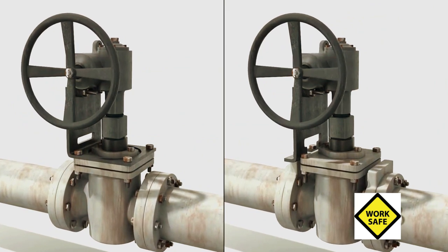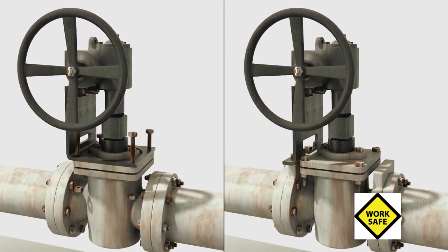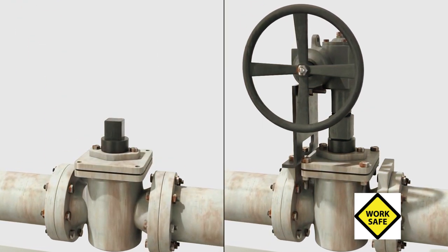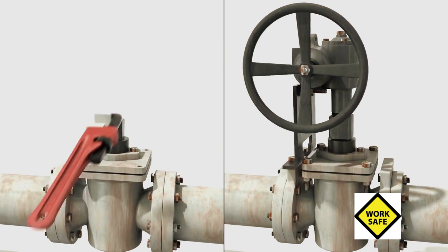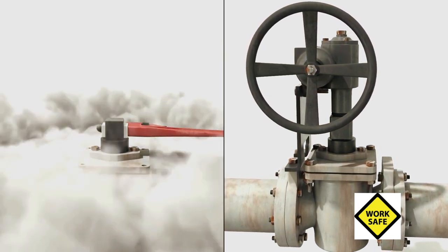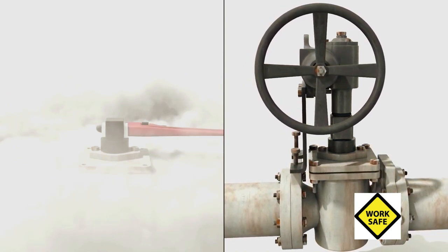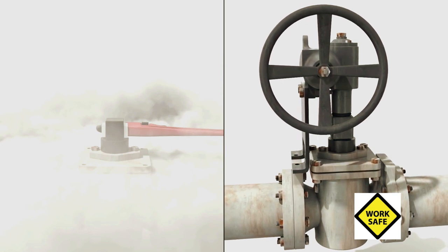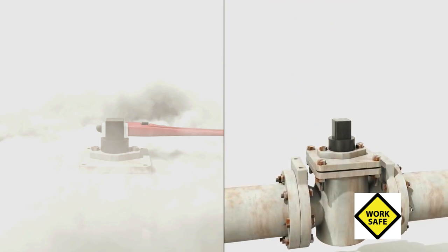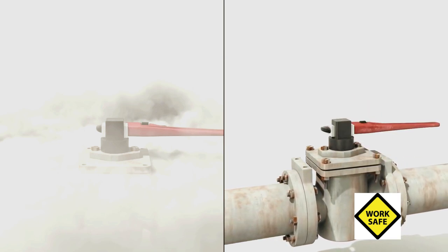Approximately 3% of the numerous plug valves in the refinery's alkylation unit were designed so that the gearbox support bracket attached to the top cap. With this 30-plus-year-old design, removal of the gearbox support bracket can have catastrophic consequences. Approximately 97% of the valves were newer models with an updated design that did not connect the gearbox support bracket to pressure-containing equipment, making it less likely to remove the incorrect bolts.